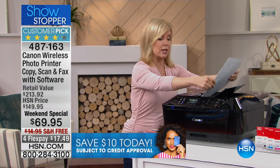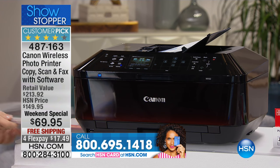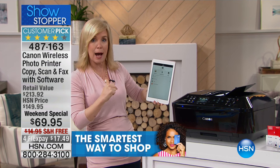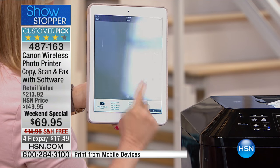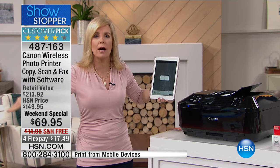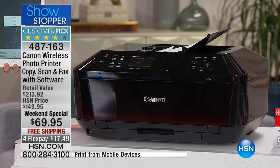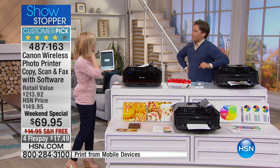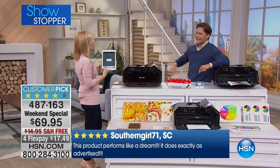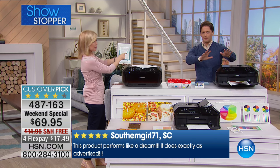It also works both ways for scanning. I'm going to put two sheets in, then use my tablet — no computer needed. Through the exclusive, free Canon app, I press scan. Whatever you have loaded, you can put your phone down, go do laundry, cook dinner — you don't have to sit and wait. It will wirelessly scan back to your phone automatically. Imagine flying and needing a document like a birth certificate — you could have it scanned and ready instantly.